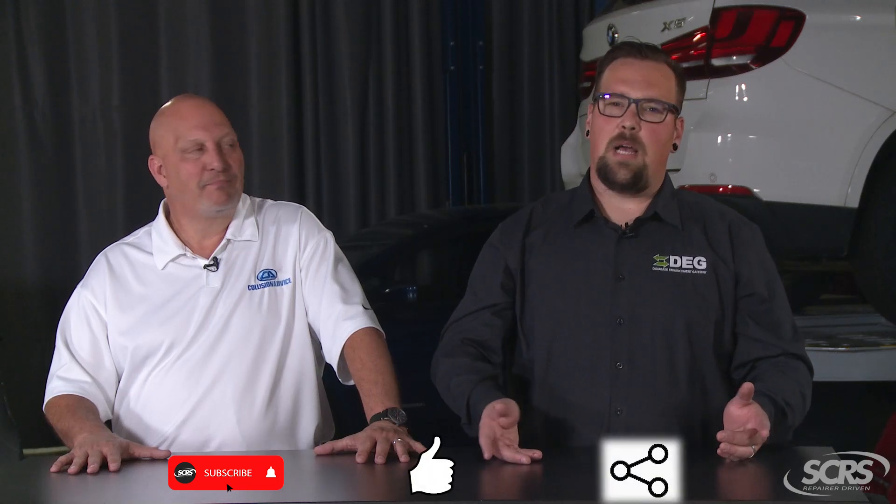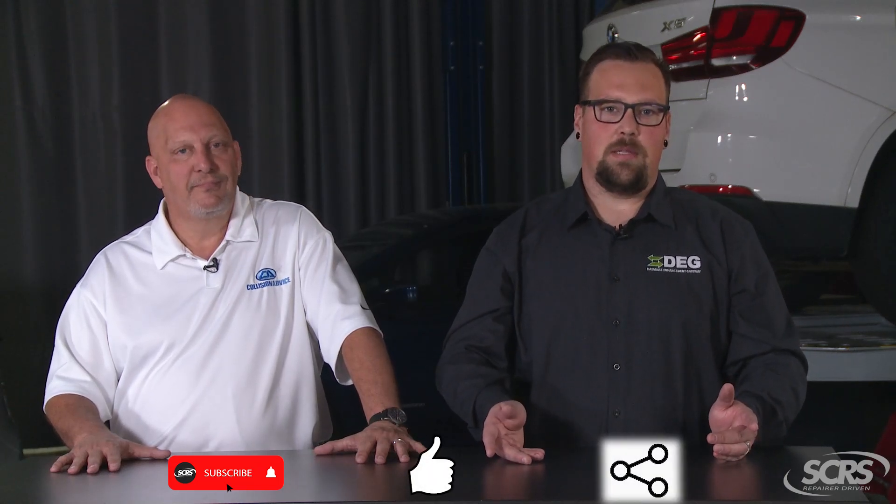Thanks for joining us. If you find these tips helpful, please subscribe, like, and share, and comment below for any future suggestions. Thank you for watching.